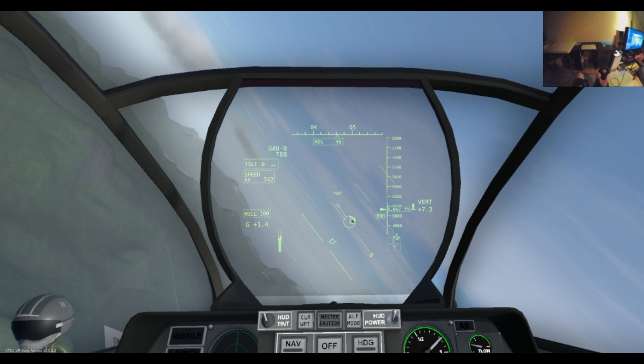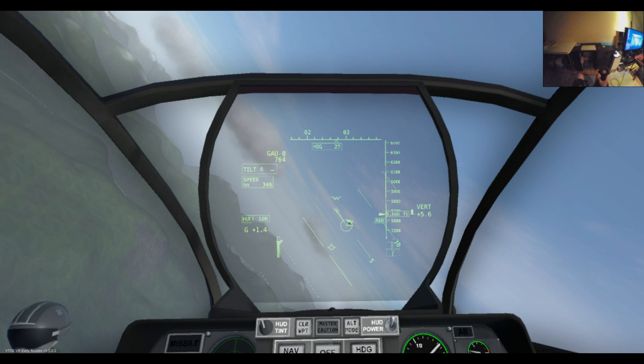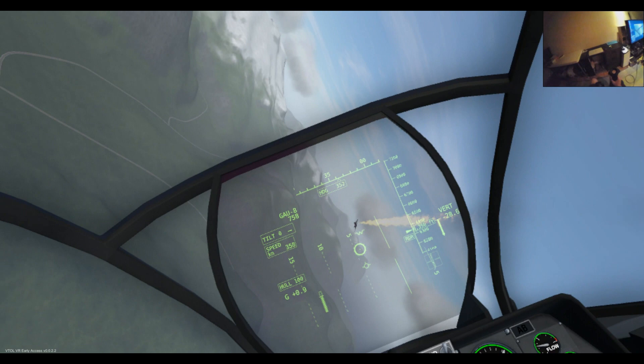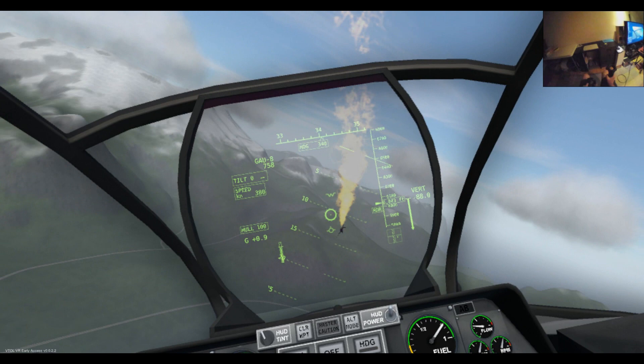Got him — got him again. Notice that the thick part of the range ring is now about a quarter so we're nice and close, and there we go — he's gone down, lost lock. Air to air is reasonably easy in that the systems automatically lock on for you.